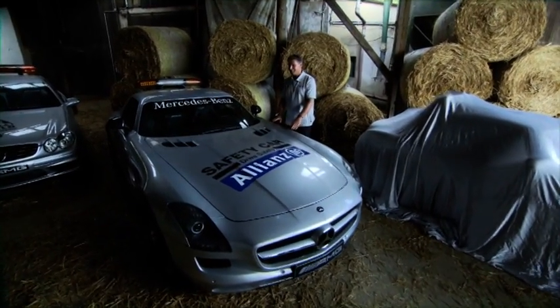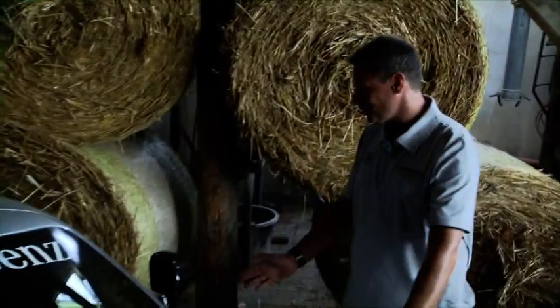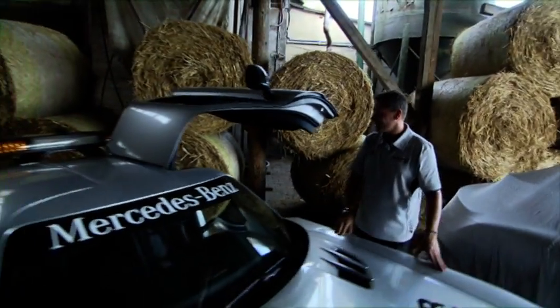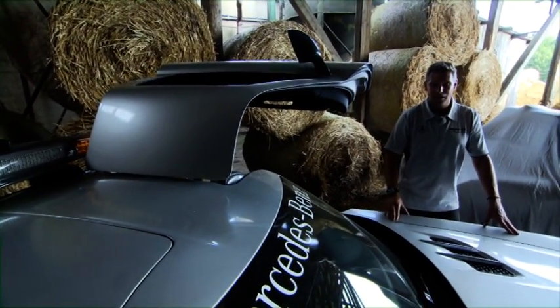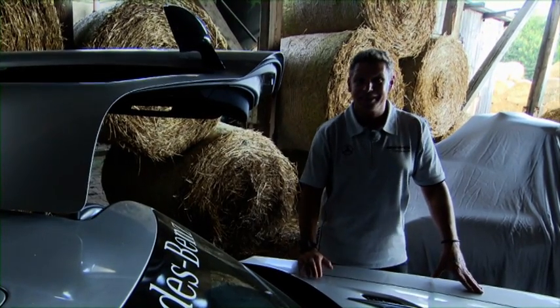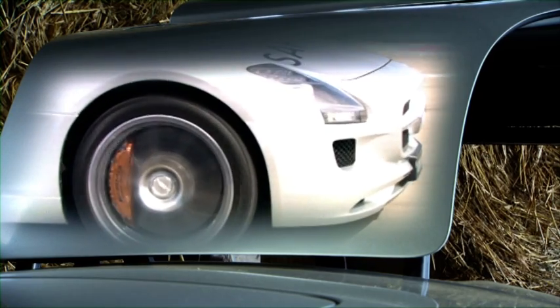Now we're up to the current era — the SLS AMG, a very familiar car. Very special features here are the gull-wing doors. They were special for me too, as it was the first car I'd driven with doors like that. Very special design. The sportiest and fastest safety car built today, with 571 horsepower, a V8 6.3-litre engine and 0-100 in around 4 seconds. There's one short fantastic story: the longest Formula 1 race ever lasted 4 hours and was in 2011 in Montreal. For 48% of the race, I was in the lead.